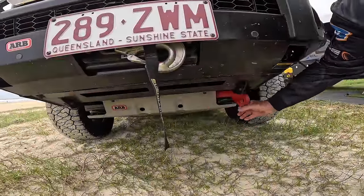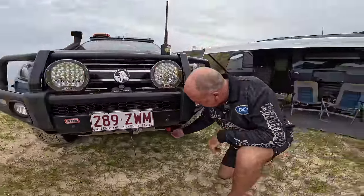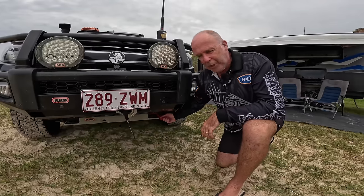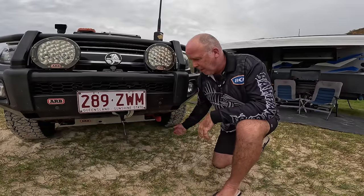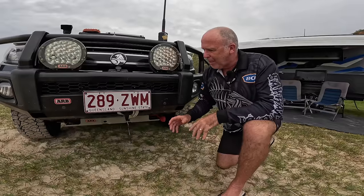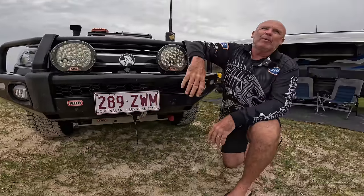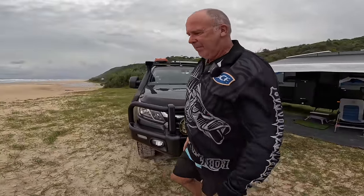Underneath we put some underbody protection on the car and also a recovery point. The reason I put the recovery point on there is you need something to hook up to - you can't use those tie-downs cars come fitted with. This one is rated to 8,000 kilos in any direction you pull it, so one was enough. I can pull it sideways, forwards, whatever the case may be. Just underneath the number plate is the hook for the winch.